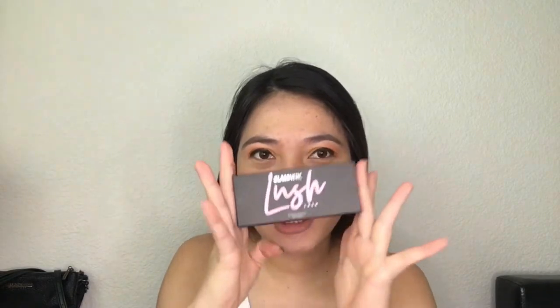What's up you guys, welcome back to my channel. My name is Dearly and today I'm super excited because my first ever magnetic blush — magnetic lashes — is here.